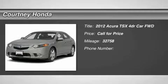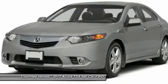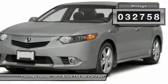2012 TSX. The Acura TSX uses quality materials and is built with excellence. It comes equipped with a spacious interior and an impressive list of standard features. This vehicle has less than 35,000 miles.